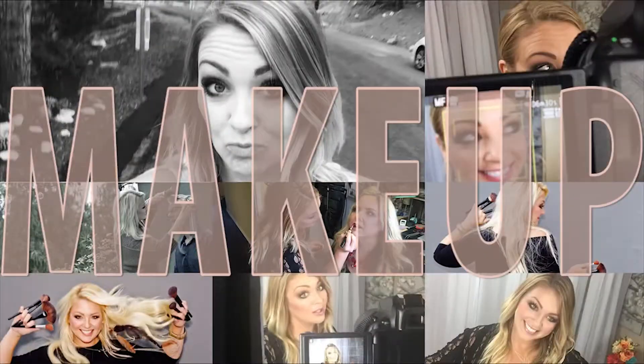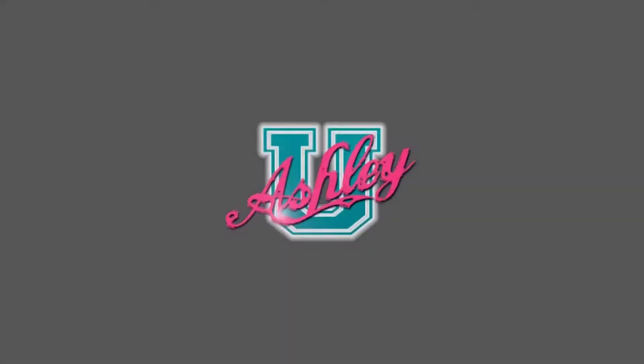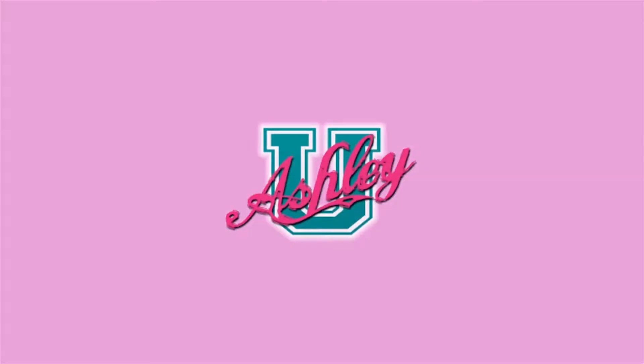Hello and welcome back to Ashley U Life. In today's class, we're going to be talking about the very talked-about Magdalene Sky High Mascara. I feel like I've been hearing about this mascara everywhere and people are loving it. It's supposed to give you a false lash situation.